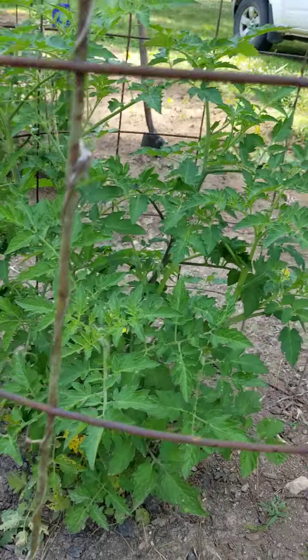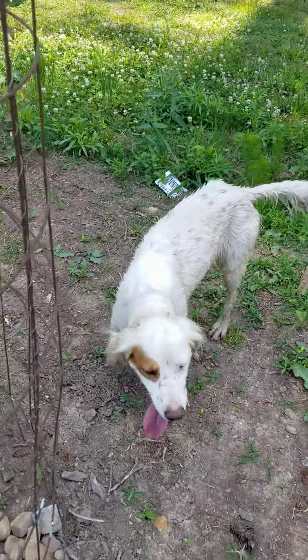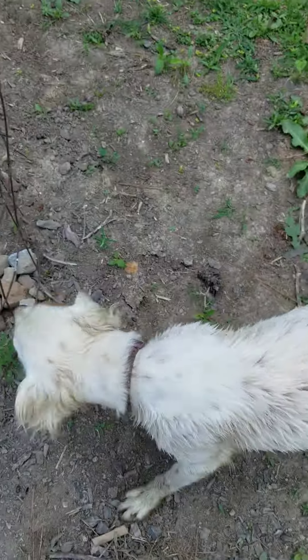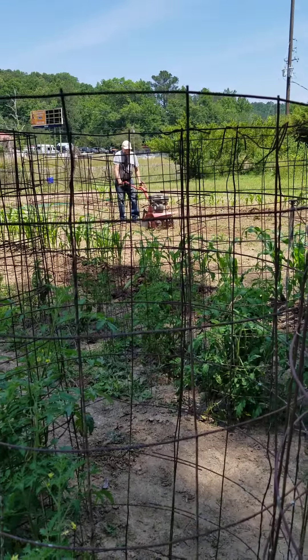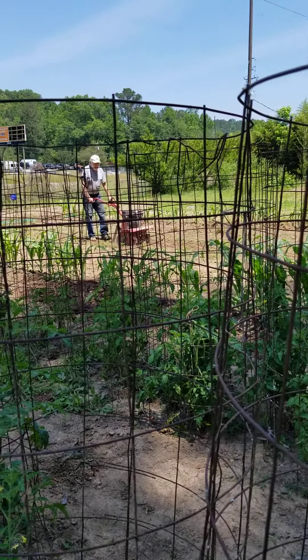Super good, that's awesome. Hello, dirty dog. Look at you. That's my crazy bird dog child. Mr. Shipman doing a little tilling in between the rows, keeping the weedage down.